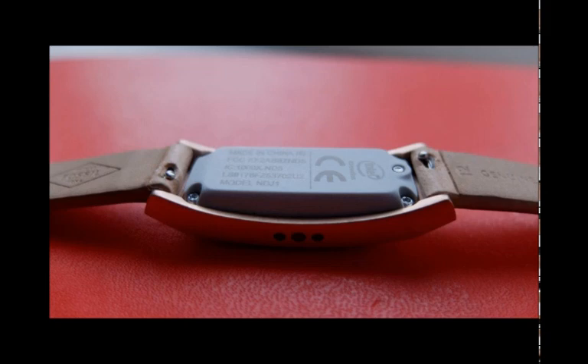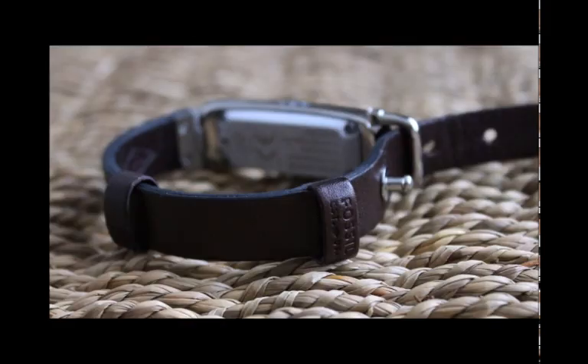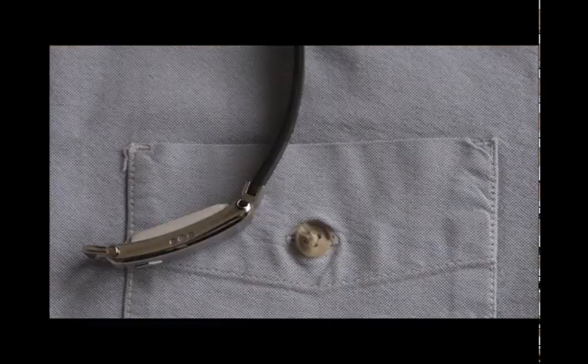It's also worth noting that Fossil's ID Plaque bracelet is about a third of the price, so this is quite a bit more expensive. Expect prices to drop next year when Fossil catches on.